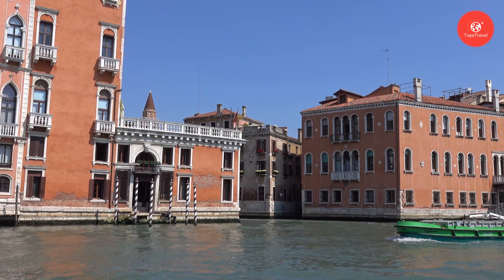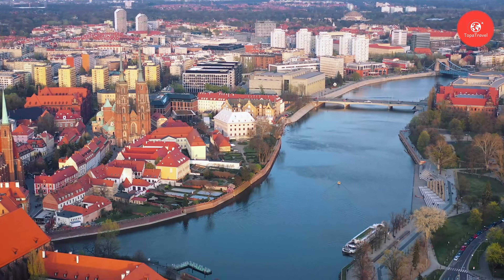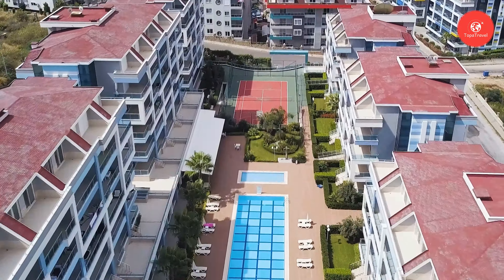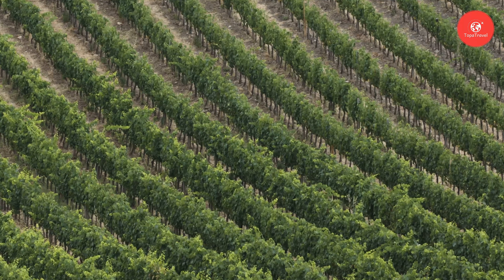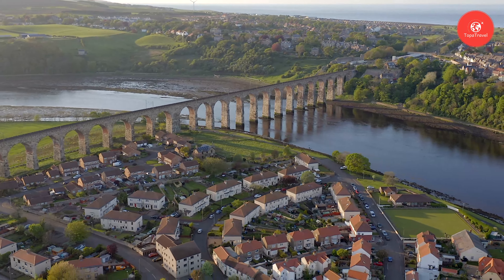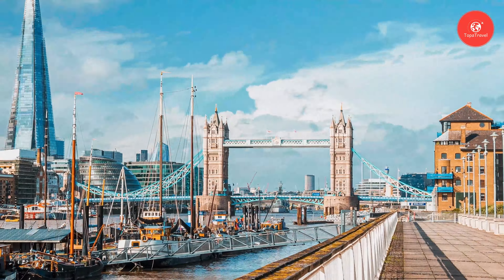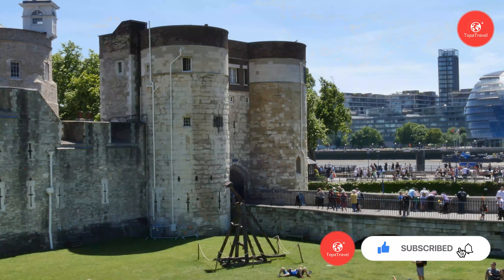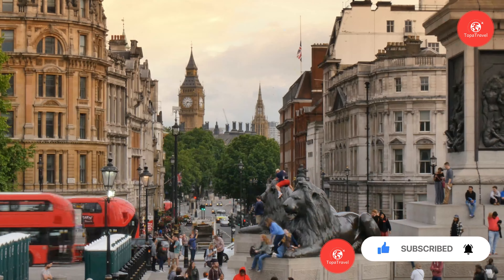As our adventure across the USA comes to a close, we hope you've enjoyed exploring the diverse landscapes and iconic landmarks with us here on Tapatravel. From the bustling streets of New York City to the serene beauty of the Grand Canyon, each destination has left an indelible mark on our journey. Don't forget to like, share, subscribe, and leave your comments below to let us know which part of the USA you'd like to explore next. Until next time, happy travels, and may your adventures be as limitless as the horizons of the great American landscape.